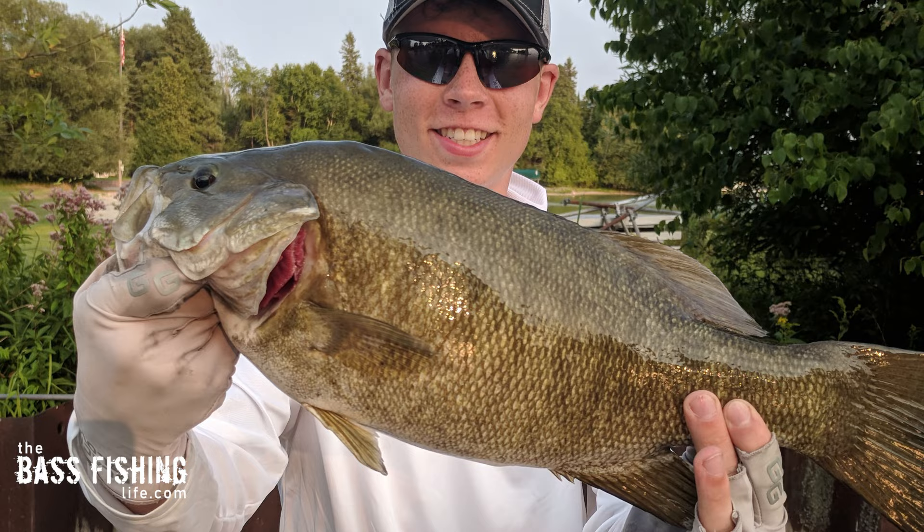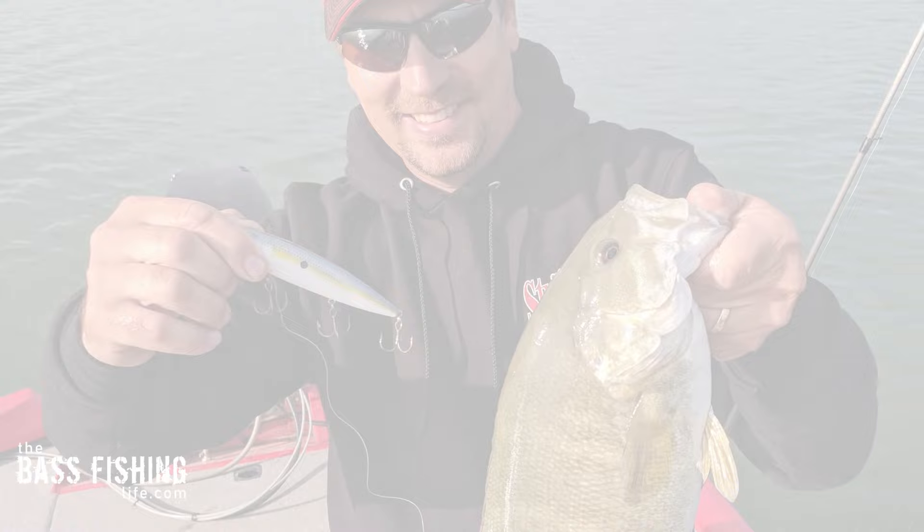Number one characteristic is they love clear water. This is going to do a couple things for us — they are very sight oriented and they're also more apt to get deep.